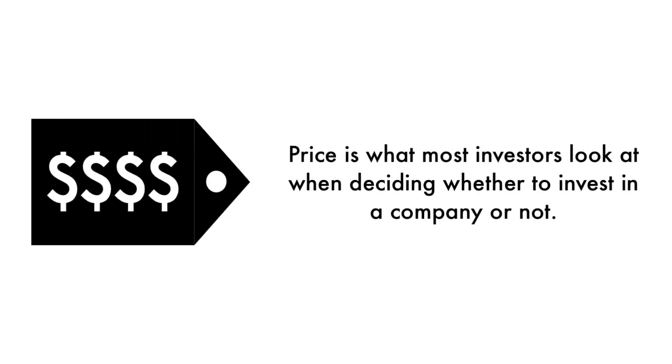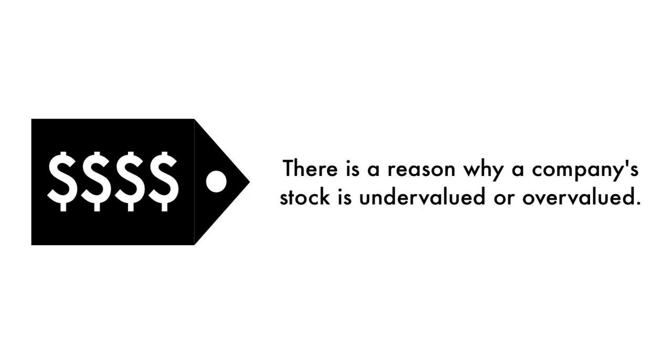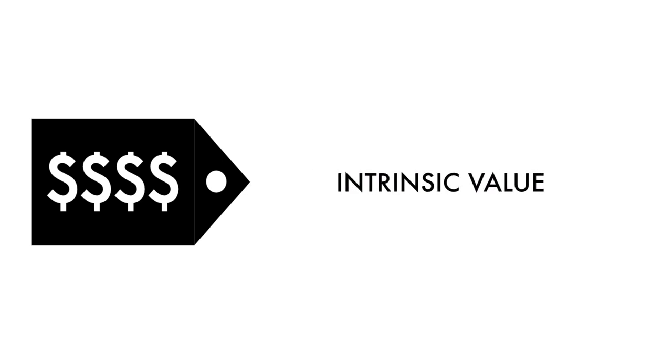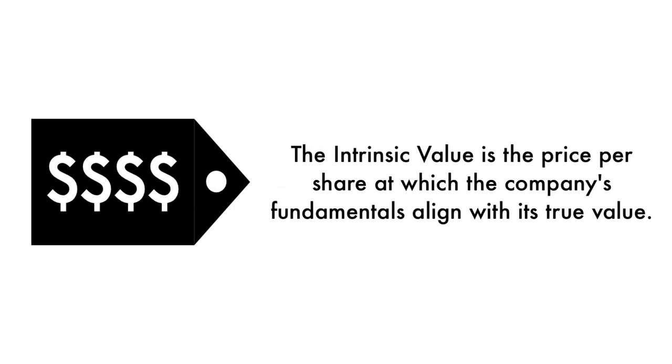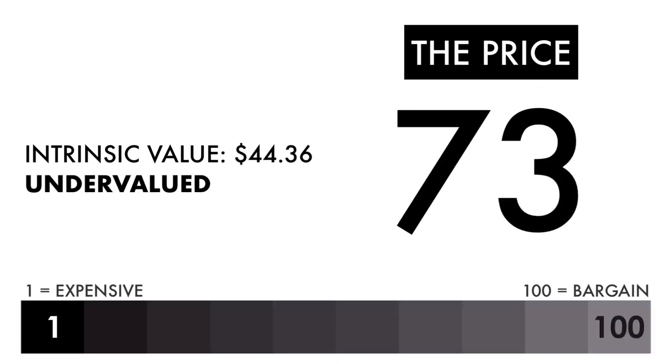Finally, let's look at the company's price. Price is what most investors look at when deciding whether to invest in a company or not, but price per share shouldn't be the most important consideration. That's why 20% of this analysis is attributed to the company's intrinsic value. There is a reason why a company's stock is undervalued or overvalued — an undervalued stock may be undervalued because it's simply a terrible business. The price factor is made up of only one metric: the intrinsic value, which is the price per share at which the company's fundamentals align with its true value when compared to its current stock price. Based on this grade, I would consider the price to be undervalued. If you're looking solely at the price per share, you should consider investing in this company.